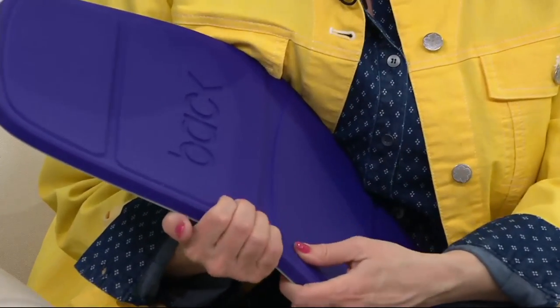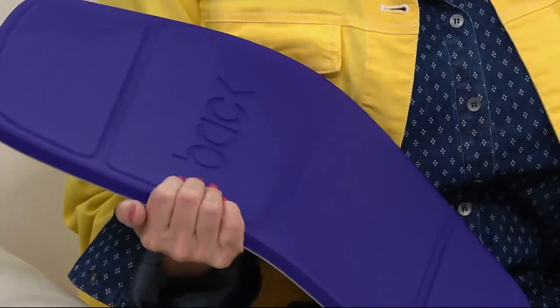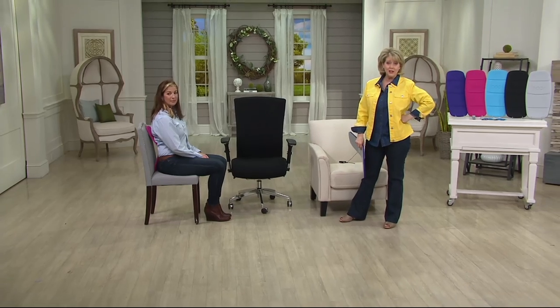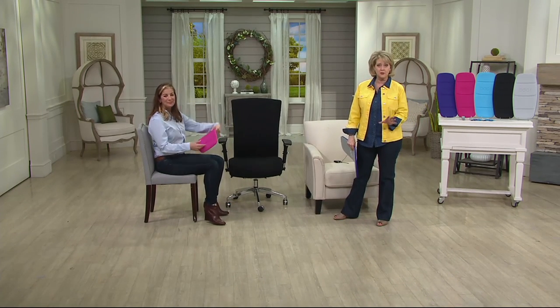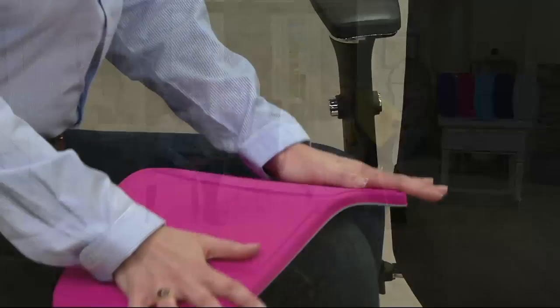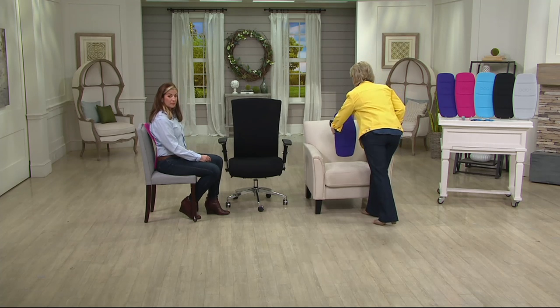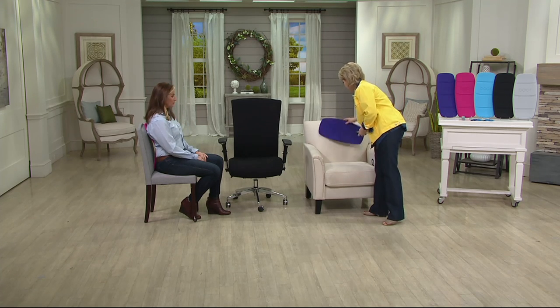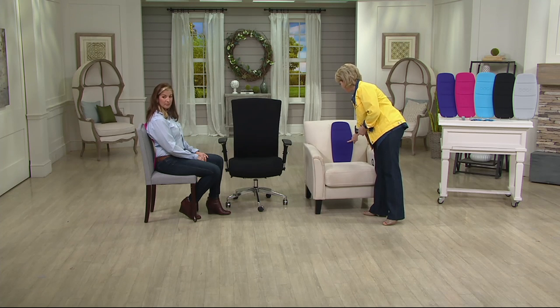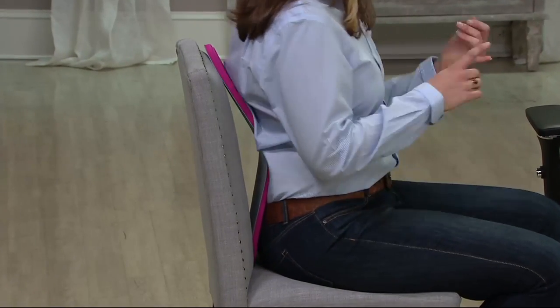This is actually a very dense foam — comfortable, yet dense enough to really give you support. Imagine you're on a five or six hour flight — I almost always roll up my jacket and put it at the bottom of the seat for lumbar support. Now all I need to do is take Backboard with me. I can position it higher or lower depending on where I need it, and when I sit down it immediately fills that spot.